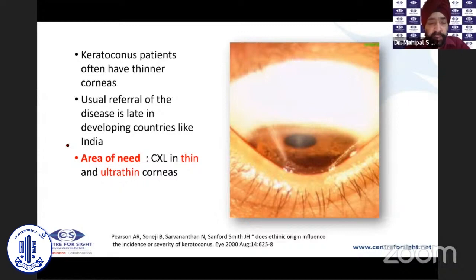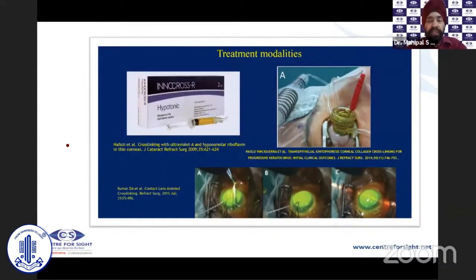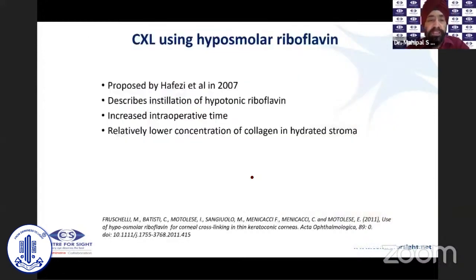Once you have keratoconic corneas with thickness below 400 microns, there is a need to perform corneal cross-linking in these cases to try and retrieve the situation. Various treatment modalities have been used over time: hypotonic riboflavin, transepithelial cross-linking, iontophoresis, contact lens assisted, and lenticule assisted cross-linking.